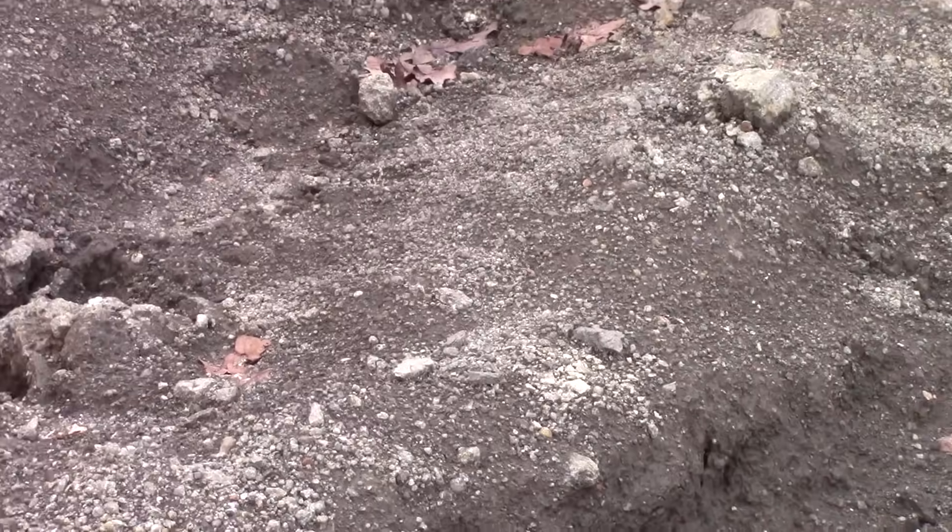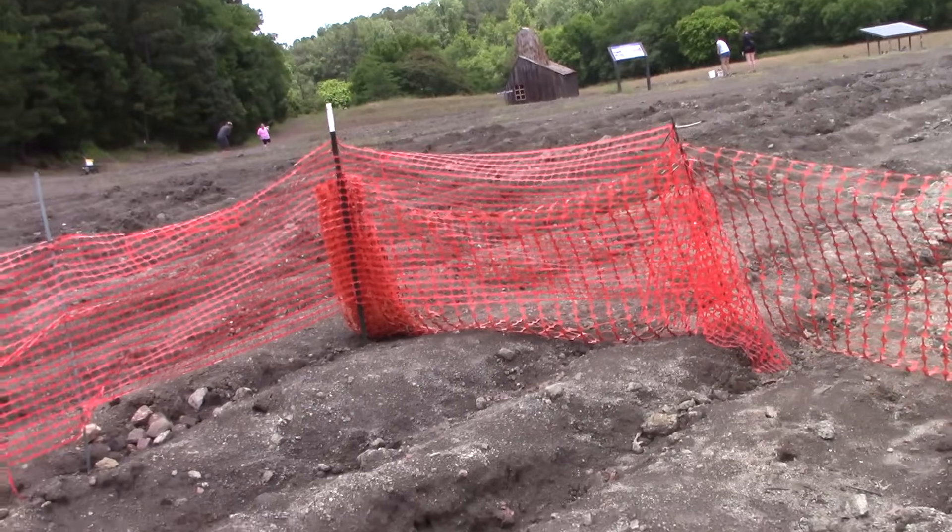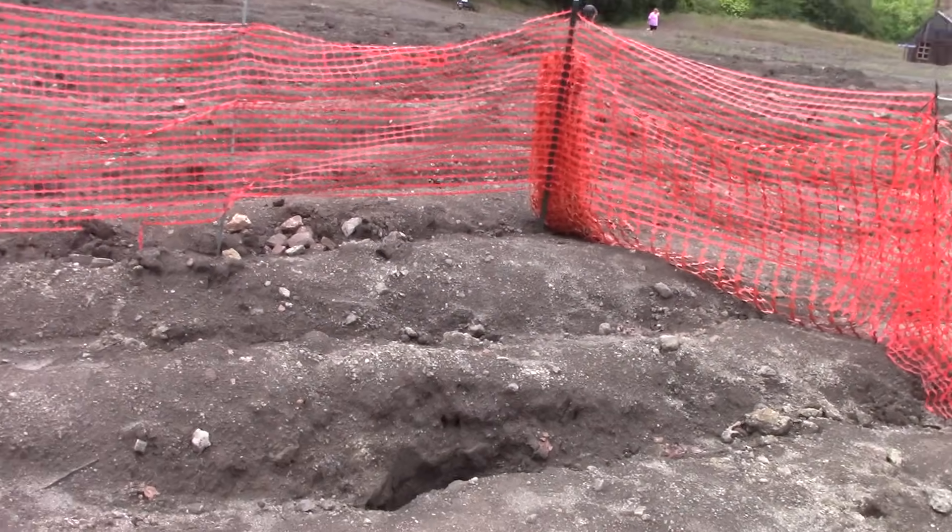It's amazing it didn't cave in on them when they were bulldozing. It's a very interesting cavity. I won't get any closer, but I will reach my arms over and see what we can see — it's just a hole in the ground.